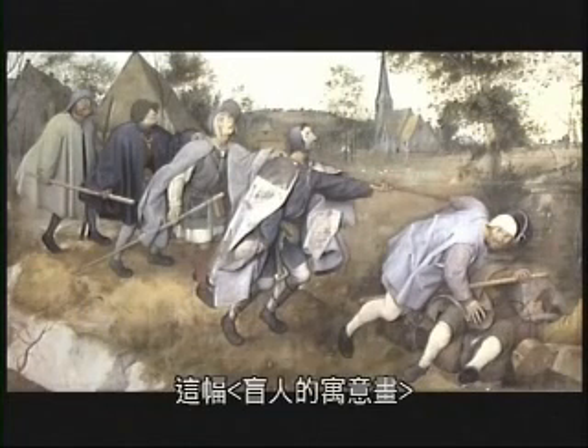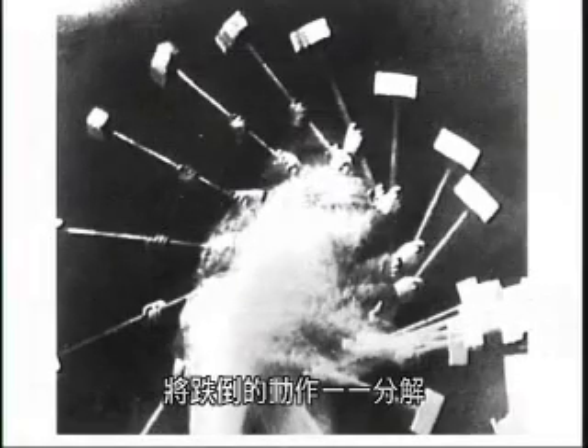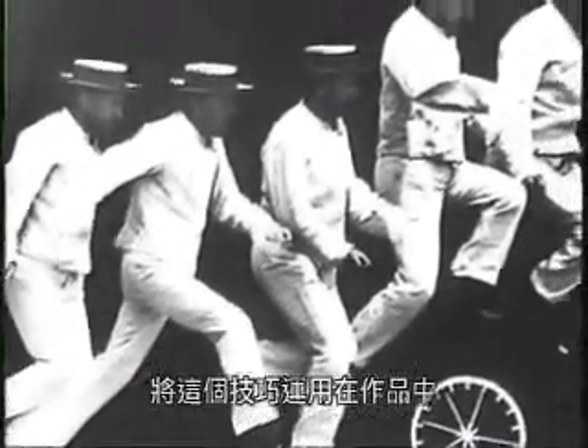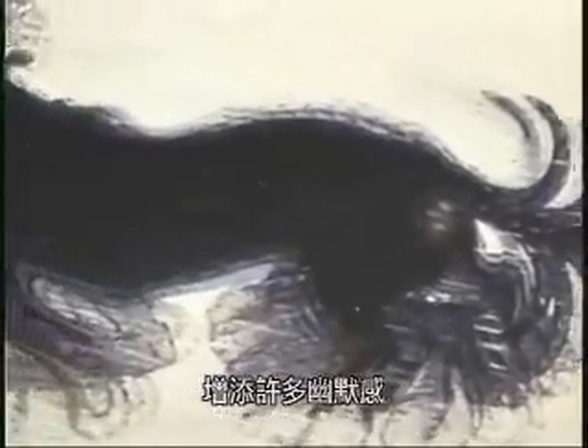Bruegel's parable of the blind leading the blind tells a story that occurs in a few seconds. He thus illustrates, with surprising powers of observation, the decomposition of movement. This study would be taken up and used three centuries later with the works of Etienne Jules Marey. The cubist and futurist painters would later put these principles to work, often with a great deal of humor.